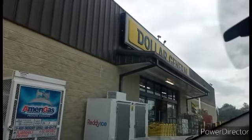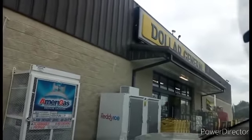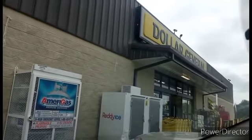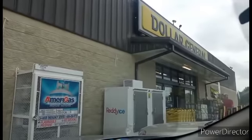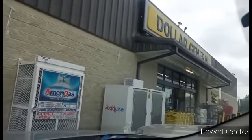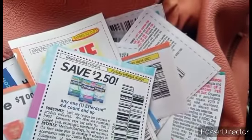Hello everyone and welcome back to Crazy Country Couponer, I'm Jenny the Crazy Country Couponer. And it's time for our DG Glitch Field Trip. Yes, and there's so many maybe glitches guys. Just look at all these maybe glitches.